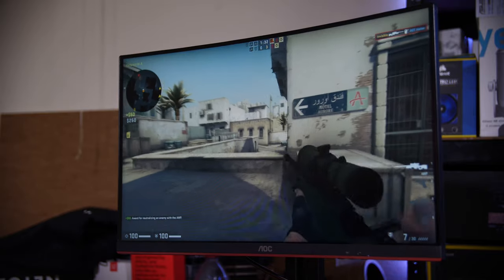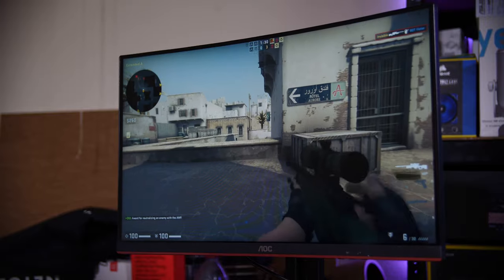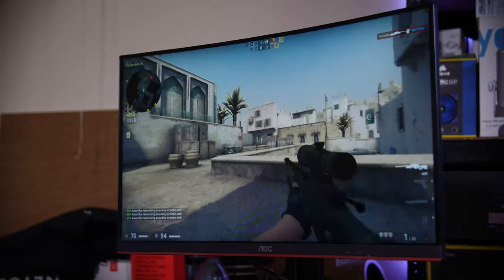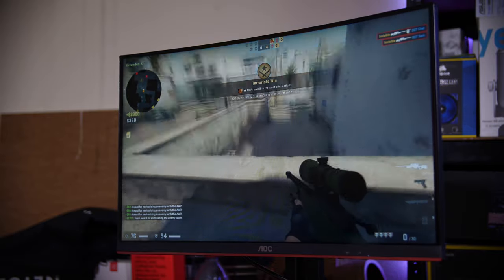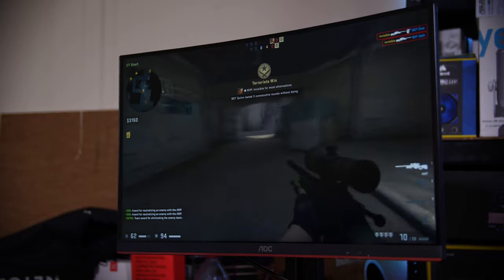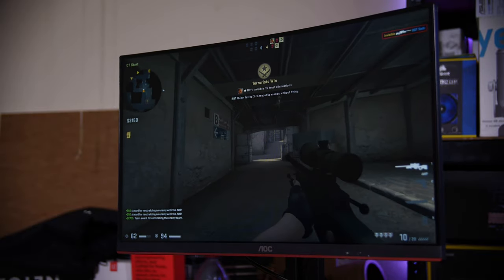What about the actual gaming experience? I did notice a bit of ghosting in-game, but it's a pretty smooth and responsive experience overall, especially thanks to AMD FreeSync. It was overall a pretty decent, enjoyable experience, and the ghosting didn't really detract enough to be a real issue — it was just something I noticed when quickly moving around in fast-paced games like CS:GO.